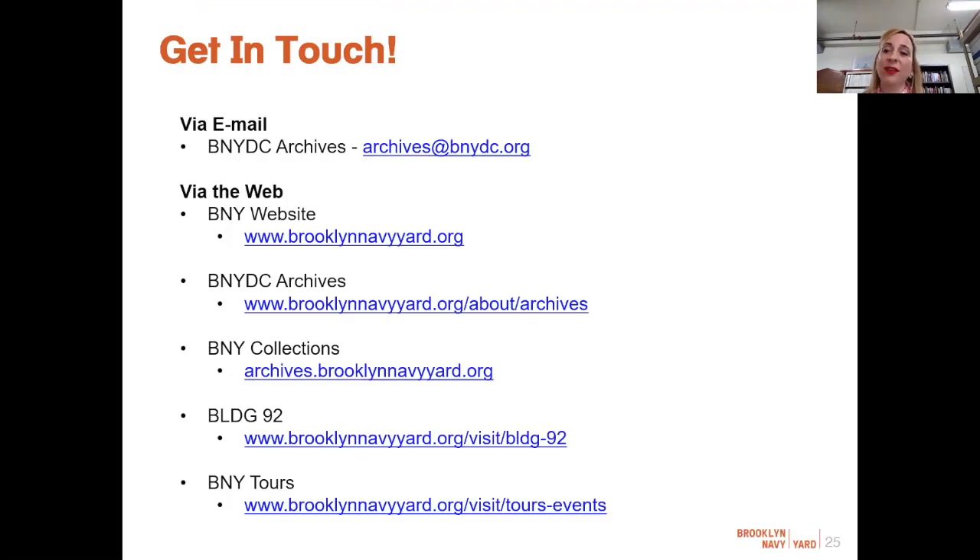These are the ways that you can get in touch with the archives, both email and online. This concludes the presentation part of the program. I am going to join Cindy in just about a minute and give you folks a tour of the stacks. Before we step away — that was so wonderful. It was so great to get that context about the interplay between the archives and public programming and the museum, and how it all sort of started with this pile of maps and architectural drawings.